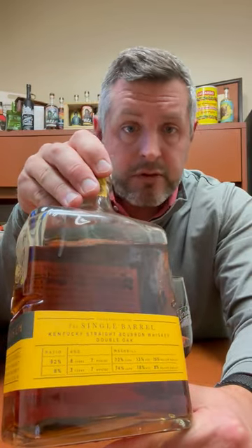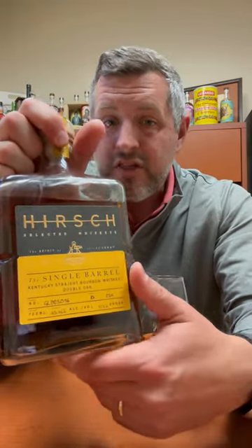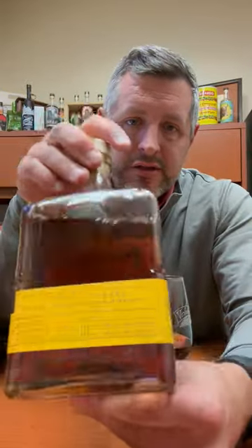They can't disclose where these are from, but you can just read the mash bills and look up where they're from. So it's an eight-year, seven-month Willet, and a three-year, seven-month 1792. Basically you've got two Bardstown whiskeys mingling together in this single barrel, finished in another barrel. 92% of it is that eight-year Willet, and 8% is the 1792, so it's really cool to have that Barton juice intermixed with the Willet.